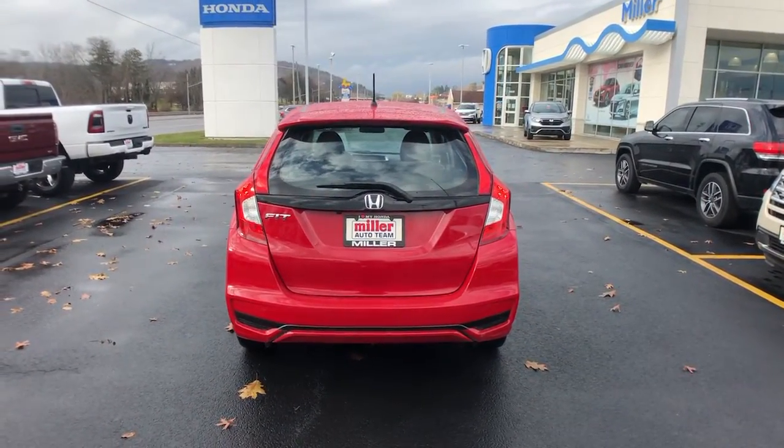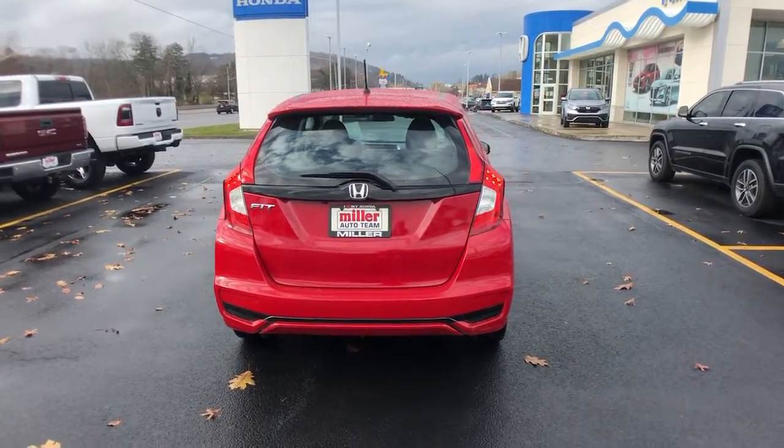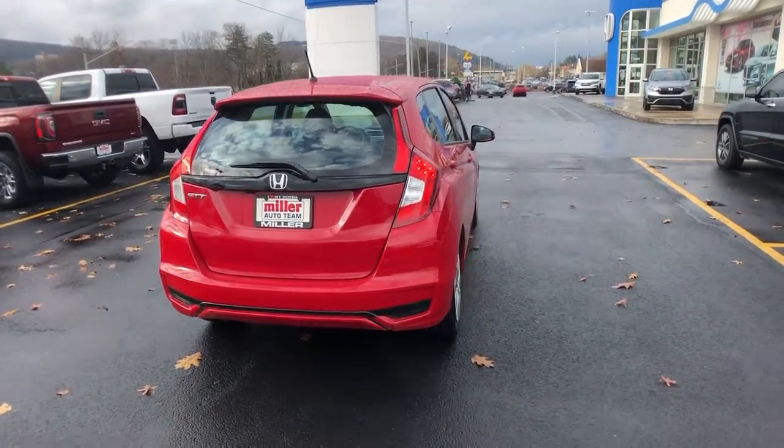See for yourself how this versatile, fun-loving Honda Fit puts the joy back into everyday driving. Come in for a test drive today.